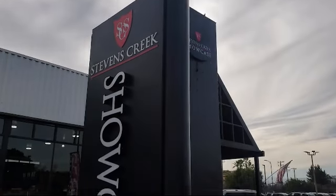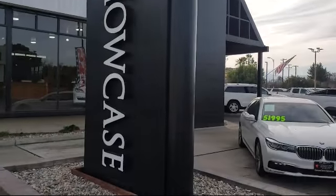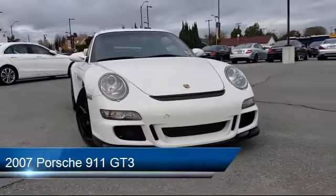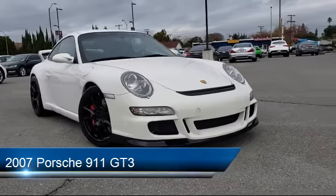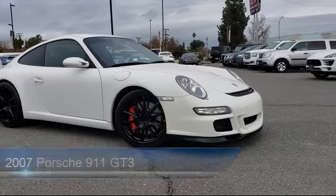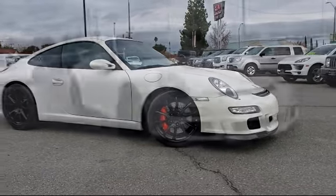Welcome to Stevens Creek Showcase, the area's premier destination for quality pre-owned vehicles. Here's a look at another one of our great vehicles from our inventory, which comes equipped with many standard and optional features and has less than 40,000 miles on the odometer.